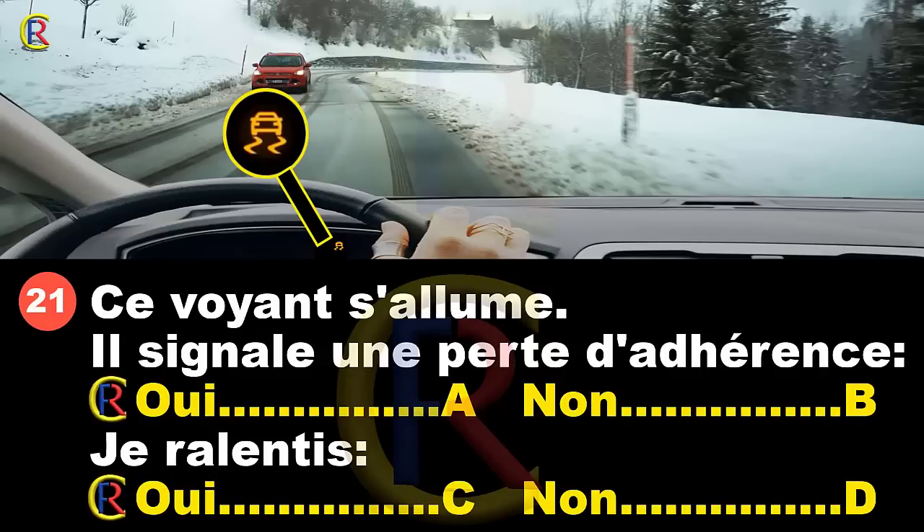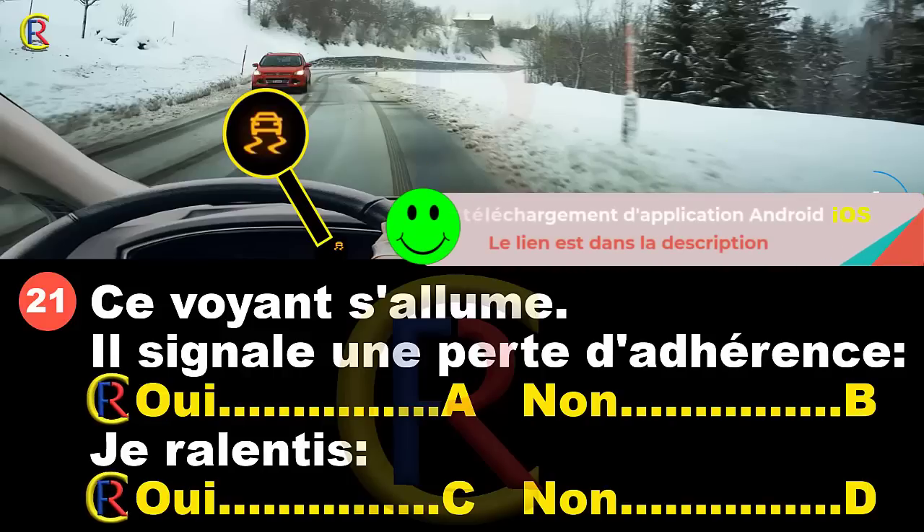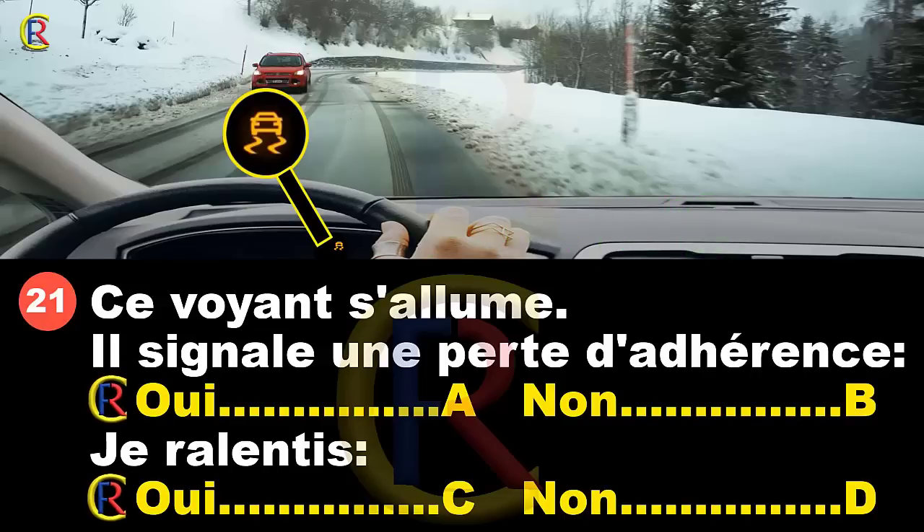Ce voyant s'allume. Il signale une perte d'adhérence : oui, réponse A ; non, réponse B. Je ralentis : oui, réponse C ; non, réponse D. Si ce voyant s'allume, c'est que l'ESP s'enclenche. L'ESP, c'est le contrôle de trajectoire, qui utilise aussi l'anti-patinage. Si ce voyant s'allume, c'est qu'on a une perte d'adhérence. Comme on n'a pas une bonne adhérence, bien sûr, on va ralentir. Réponses A et C.